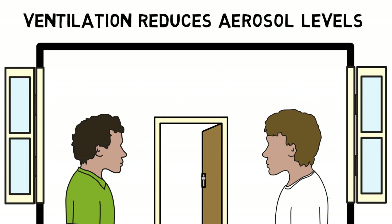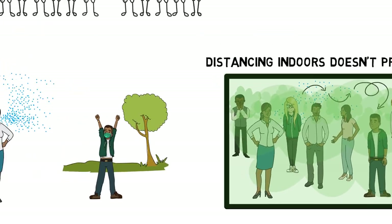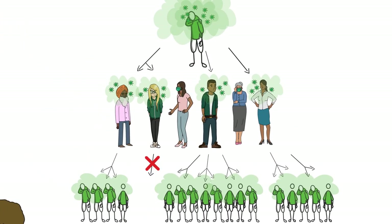If you have to go into a space with other people, be sure to wear an effective mask and spend as little time there as possible. We need to do everything we can to keep ourselves safe and to stop the spread of COVID-19 to others.